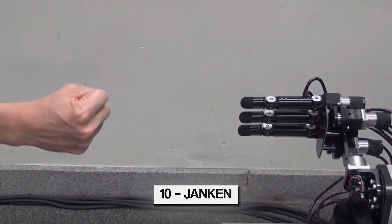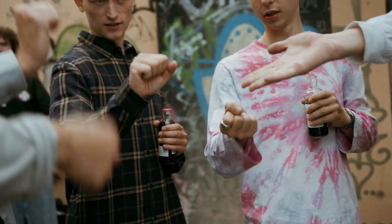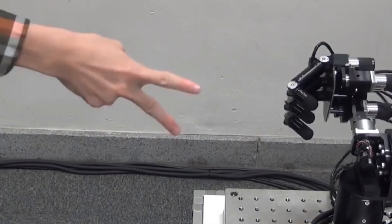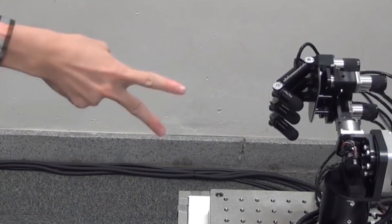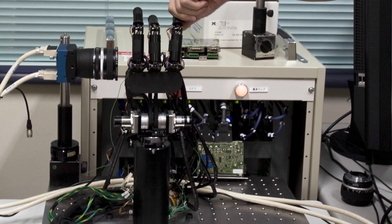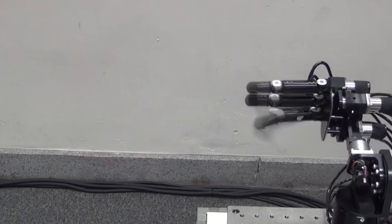Number 10: Jankun. Have you ever played rock-paper-scissors before? Do you consider yourself a real champion of the game? Well guess what — this robot will take you down within the snap of a finger. The name Jankun is the Japanese translation for rock-paper-scissors, so you can tell this robot isn't joking. Japanese scientists developed the Jankun robot to be so fast that it can win rock-paper-scissors against any human every time.